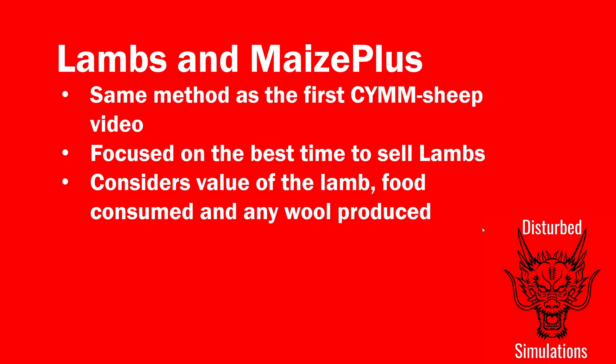I've used the same method and data that I collected from the 'Can you make money from sheep?' video — keeping sheep until all the inputs and outputs stabilized, then tracking the food cost, the value of wool produced, and the value of the animal.